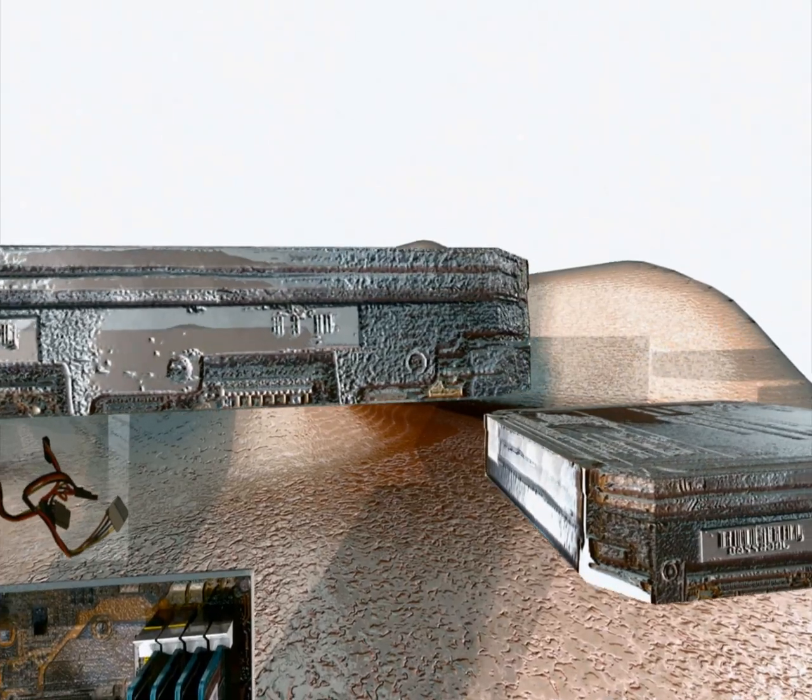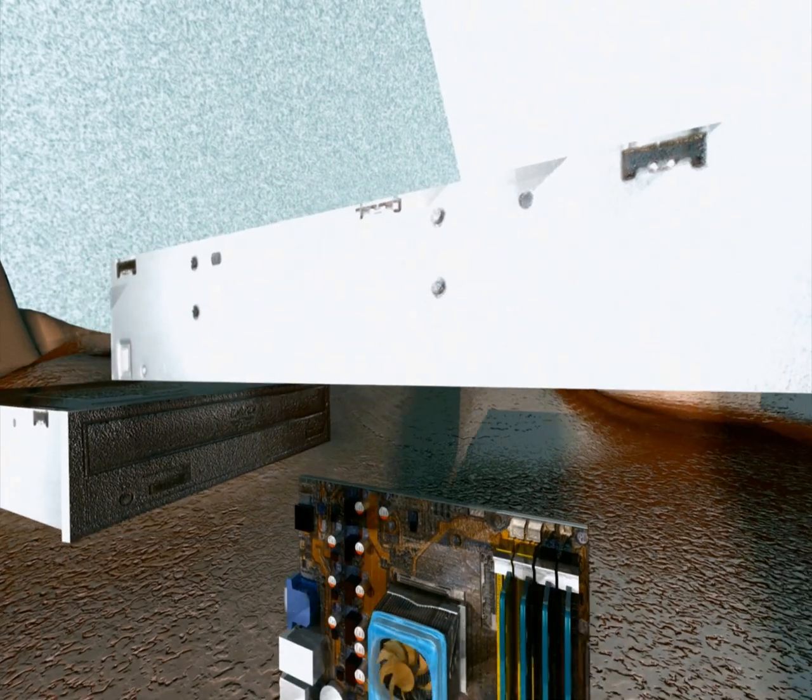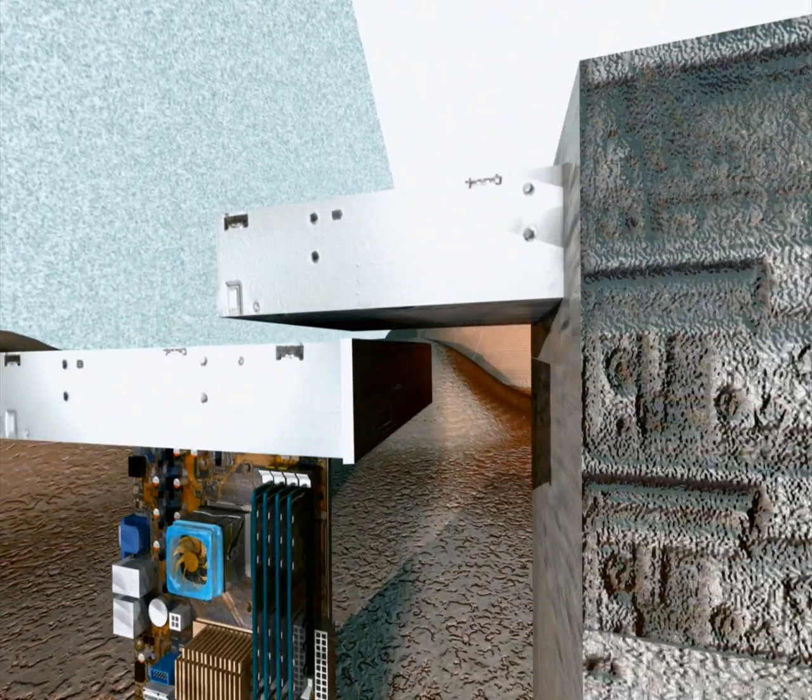There should also be a power supply to provide everything with power. In the average computer, you'll find a hard drive or two nested in some 3.5-inch bays along the walls of the computer. CD and DVD drives go onto bays on the side of the computer.